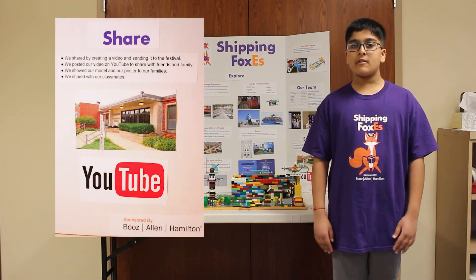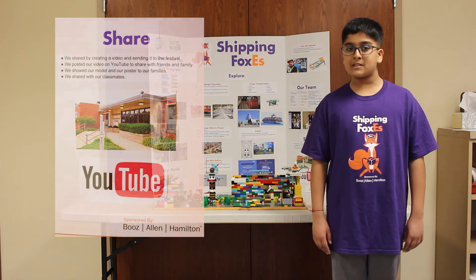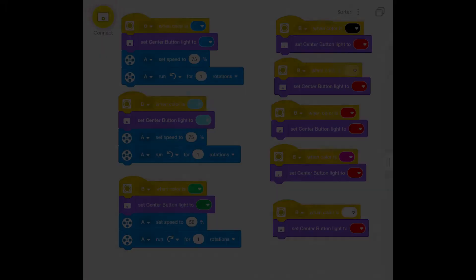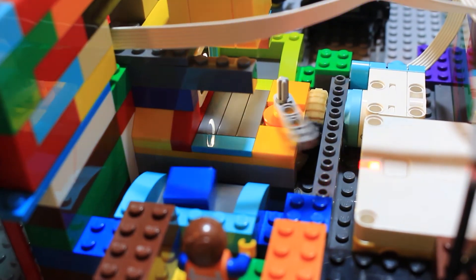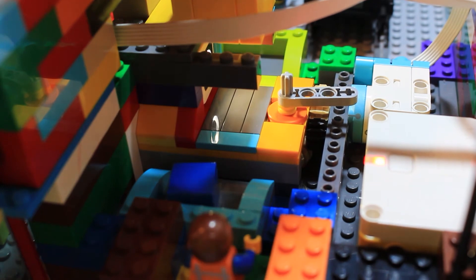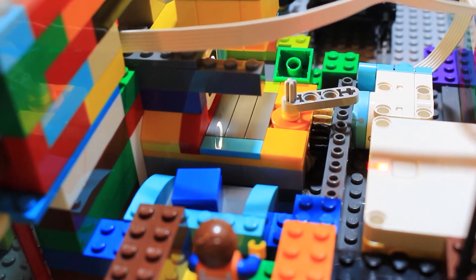We shared what we learned by creating a video and sending it to the festival. We posted our video on YouTube to share with friends and family. We showed our model and our poster to our families. We also shared with our classmates. Thank you for watching our video.